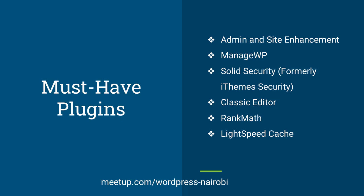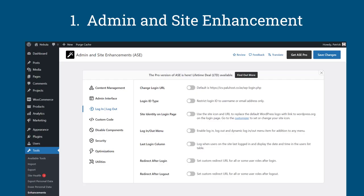For the must-have WordPress plugins, I have listed some here. With these, you will be in a position to run your WordPress website smoothly. Number one is the Admin and Site Enhancement. We have Manage WP, Solid Security (which was formerly iThemes Security), Classic Editor if you want the old editor experience, Rank Math for SEO, and LiteSpeed Cache or any other caching plugin you prefer.